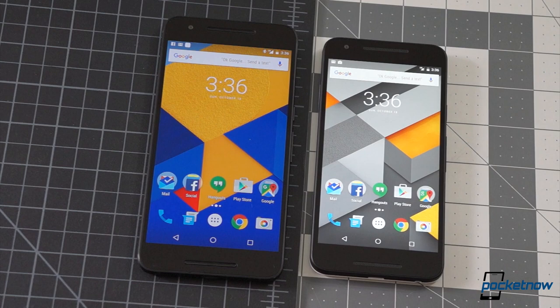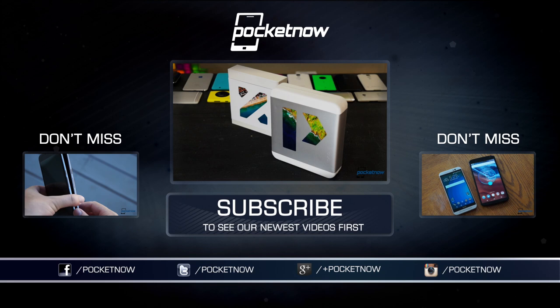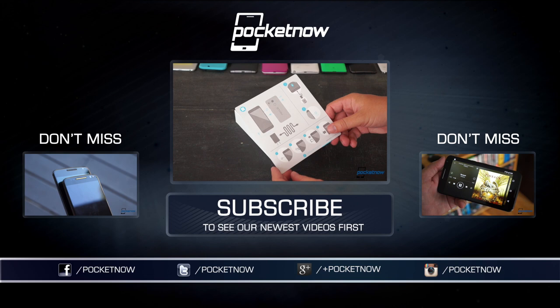We're going to fill in some of the holes from this comparison very soon in Pocketnow's full review of the Nexus 6P and 5X. Stay tuned for that, and keep yourself sated in the meantime by living vicariously through us as we unpack these devices in our Nexus double unboxing, live now on our channel page. Till next time, this has been Michael Fisher, Captain Two Phones on Twitter. Thanks for watching, and we'll see you real soon.